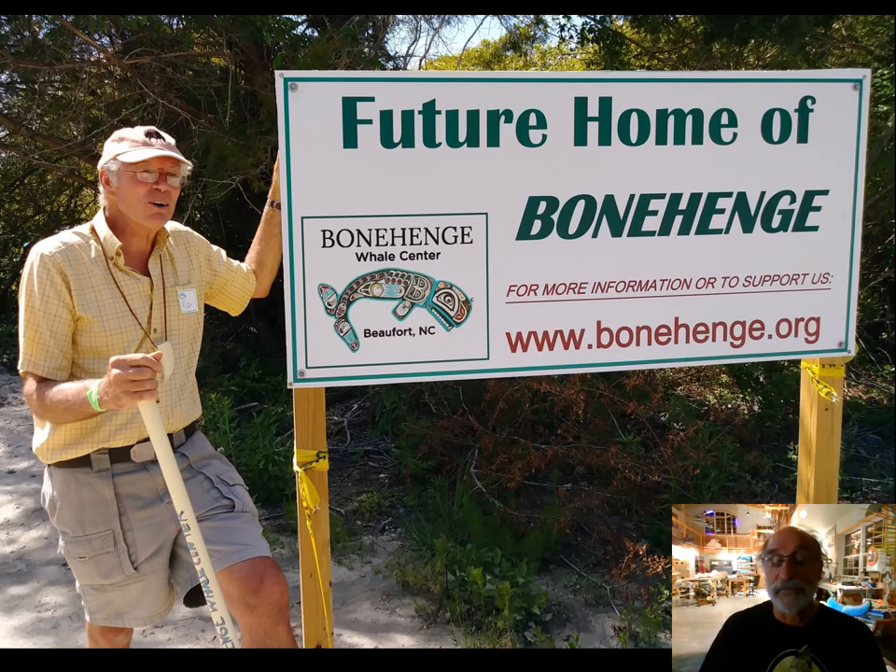Meet Vic — a fun, dynamic, bright, talented friend of everybody — who was our volunteer general contractor for this project.